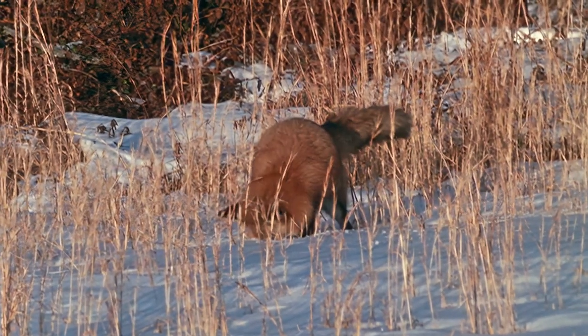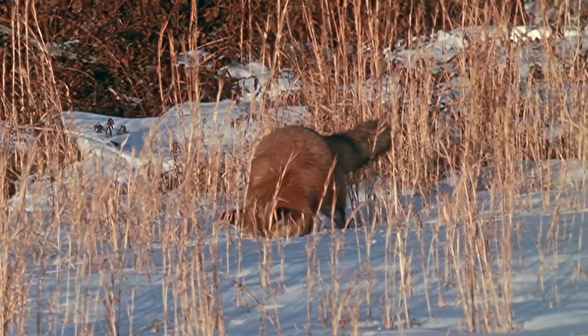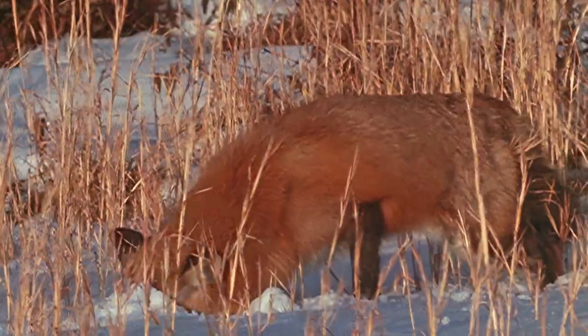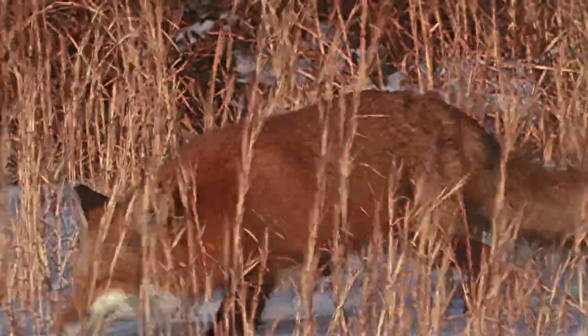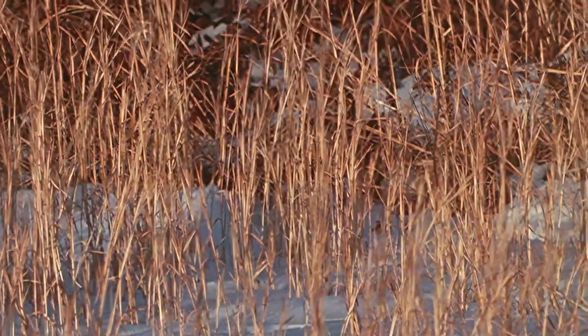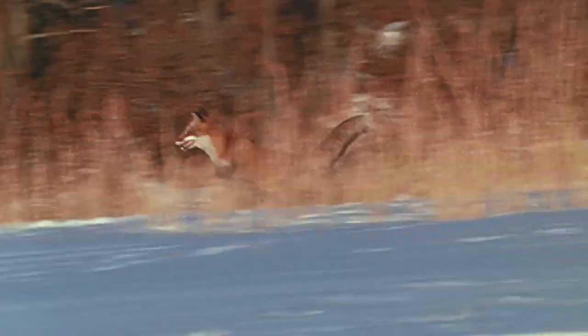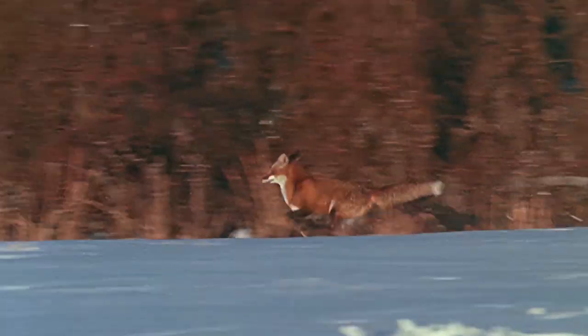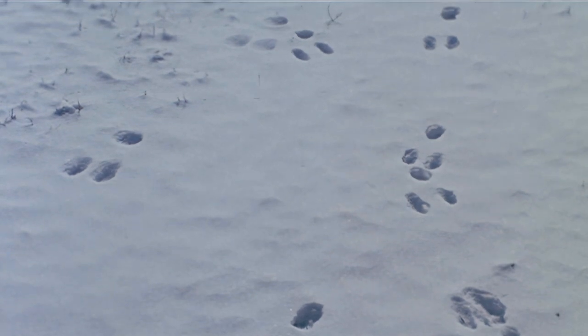This red fox is hunting voles, which tunnel under the snow. Its tracks will show not only where the fox has been, but also the complete story of its hunt. Widely spaced tracks mean that an animal was running, either after prey or away from a predator. If you follow this kind of trail, you may discover the other half of the equation — in this case, a rabbit.